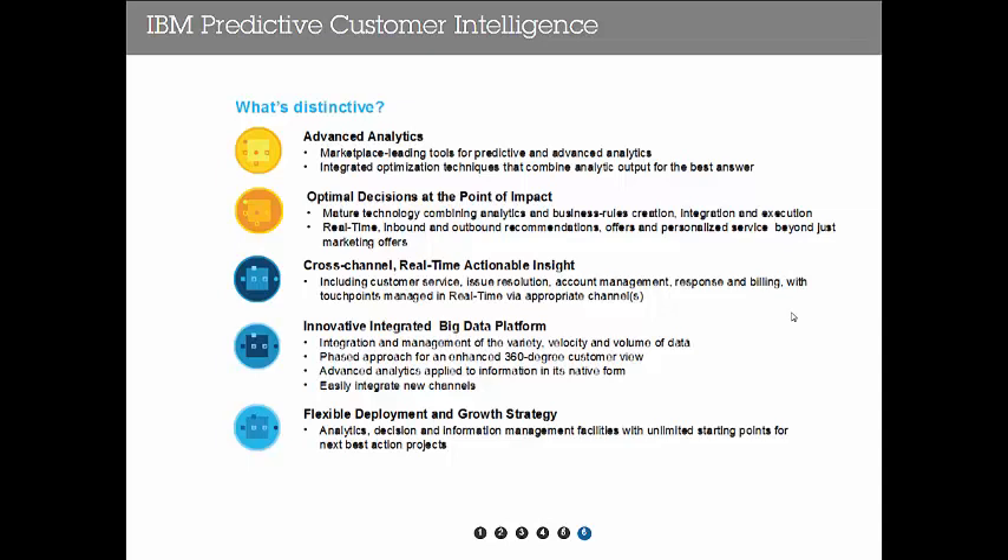So what's distinctive or different? What are we bringing to the table? Advanced analytics, optimizing those decisions at the point of impact — that's very important. A model is only as good as if you take action on it. And then cross-channel and actionable insights across multiple channels, big data — certainly being able to scale is very important — and we often talk about the 360-degree customer view. And then a flexible deployment strategy; we often talk with our customers about crawl, walk, and run.